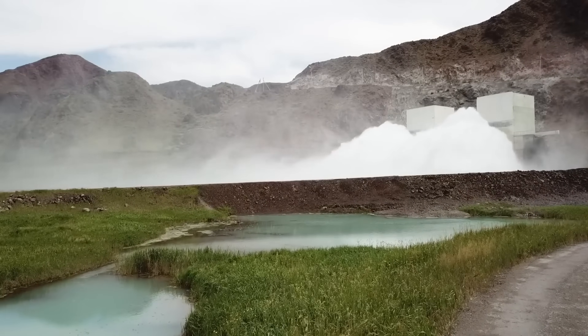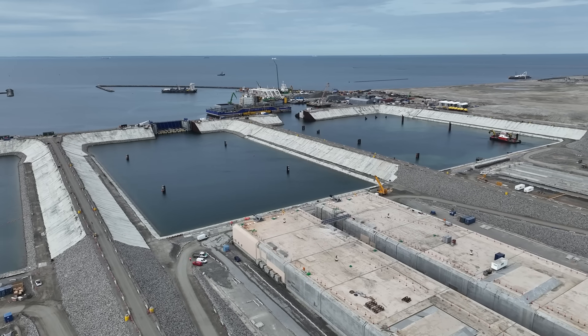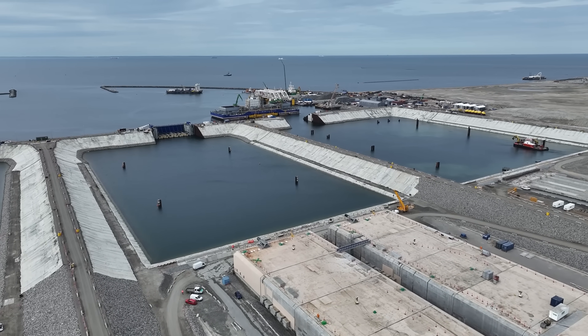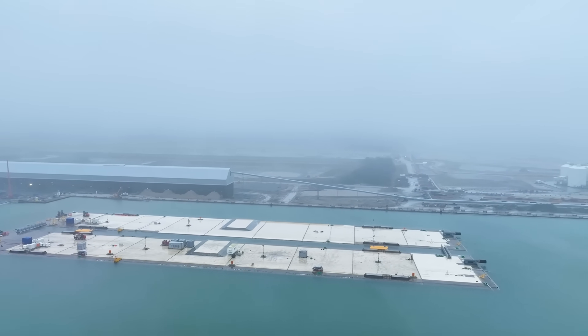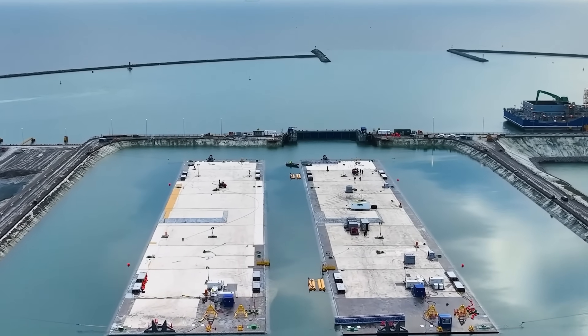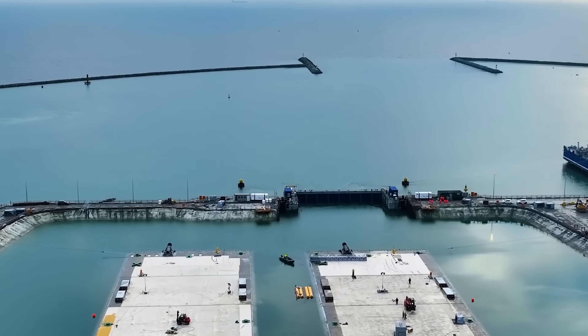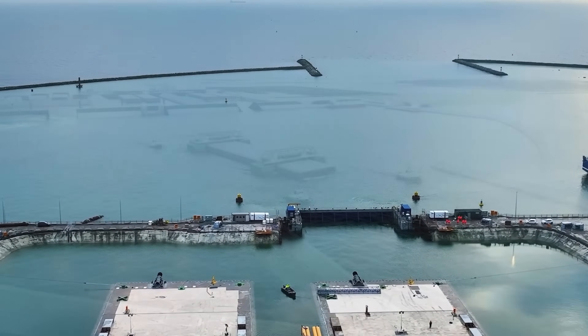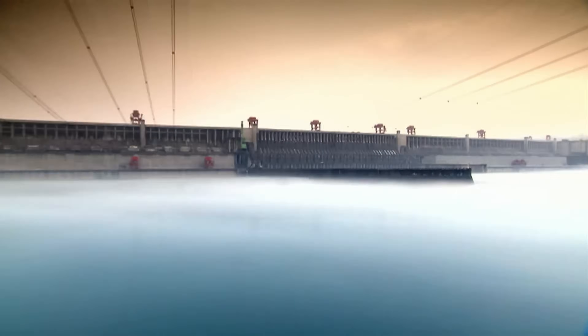But solutions are also emerging. Fish ladders and fish elevators are being built that allow fish to migrate upstream. Sediment flushing techniques are being developed. Environmental flow requirements are being set that protect downstream ecosystems. Dam decommissioning is also becoming an option where old, inefficient dams are removed and rivers are restored. In America, 1,797 dams have been removed in the last 30 years.